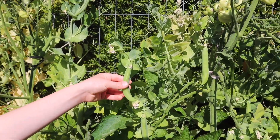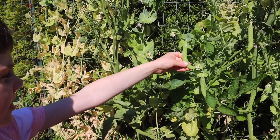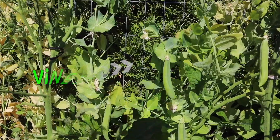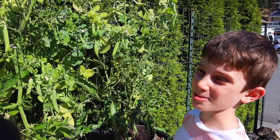Look at this guys. There are some peas ready to be picked. Peas grow on vine. Let's pick them. To pick them, I'm going to use scissors.